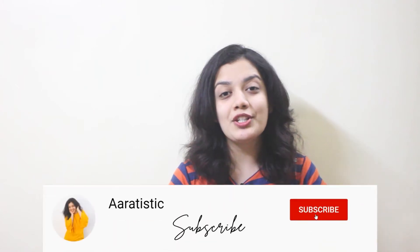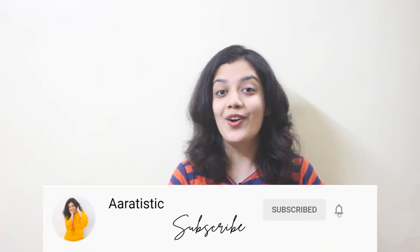Hey guys, it's Arty and welcome back to my channel. If you're new here, please do consider subscribing to my channel and also hit the bell icon. In this video I'm going to tell you how one of my videos got more than 300k views, which is a lot for a small channel like mine, but I'm going to talk about every step from planning to the results, so please do watch this video till the end.